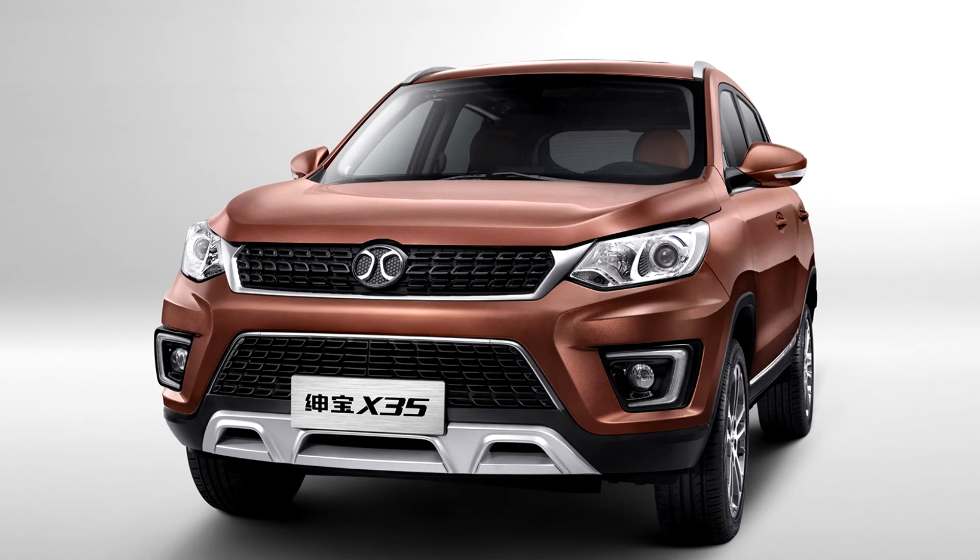The BGV EX360 and EC5 are equipped with an electric motor producing 80 kilowatts, 107 horsepower, and 230 Nm of torque, connected to a 48.14 kilowatt-hour battery. The NEDC-tested range is 403 kilometers. Deliveries for the BGV EC5 started in July 2019.